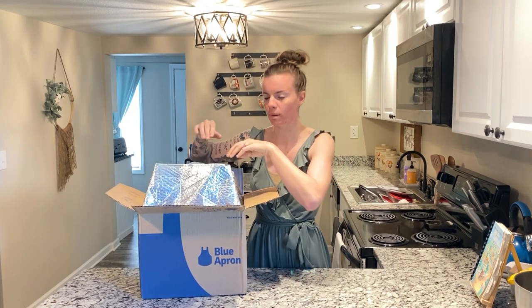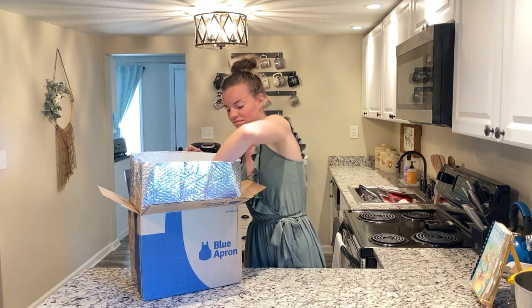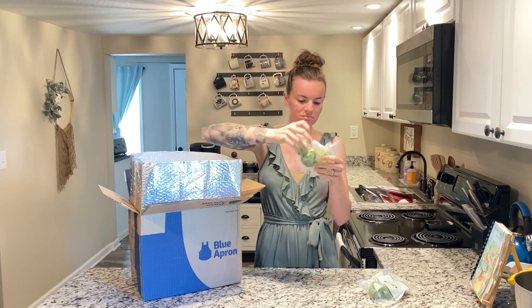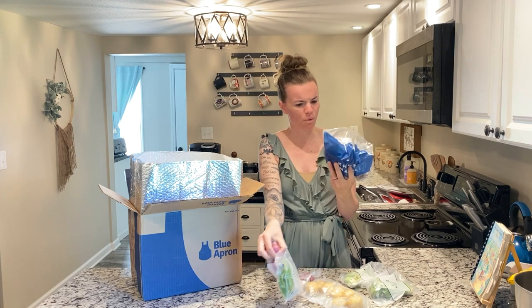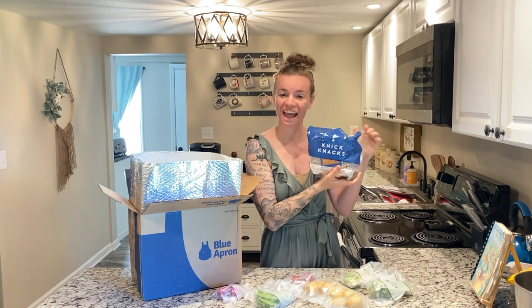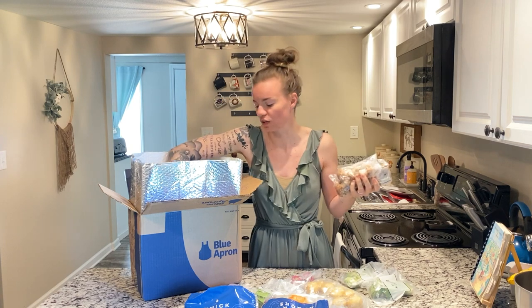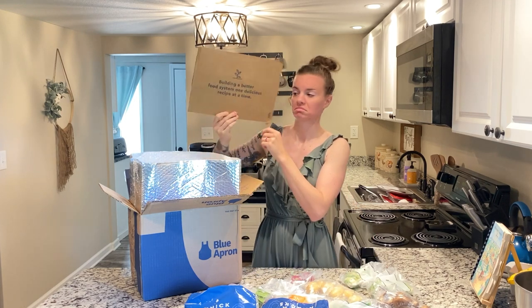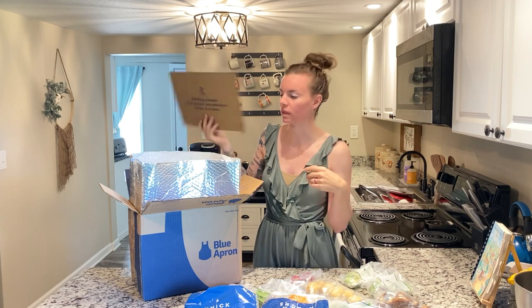Opening it up, there is foil bubble wrap. There are individual bags of each of the produce, which is completely opposite of last time's EveryPlate box. We have two packs of brussels sprouts, some potatoes, another type of potatoes, snow peas, oranges — they call the spice packets 'knickknacks,' which is cute. There are mushrooms, and I noted they have a lot of plastic packaging.